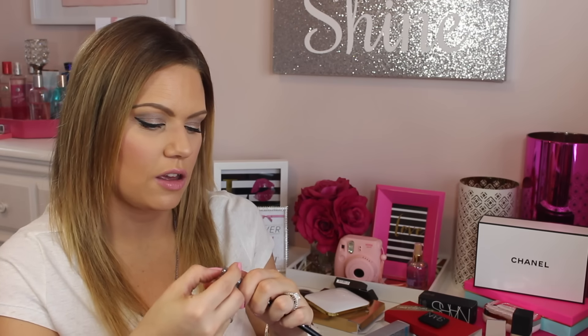Next I got the Sephora brush number 31. I should have opened this up earlier and now I can't get it open — in the store I used it and it is the softest, softest blending brush ever. I'll put some pictures on my Instagram and Facebook page. It is so soft and beautiful.